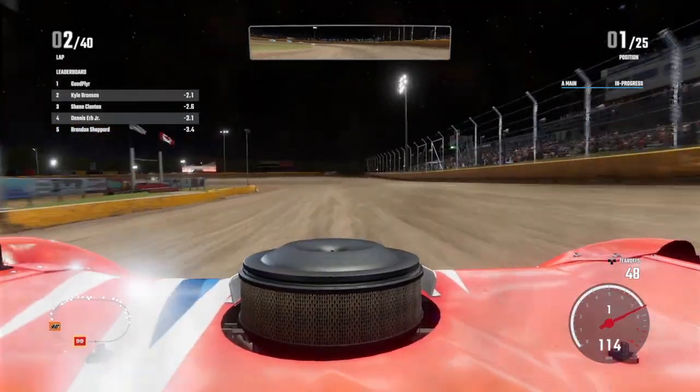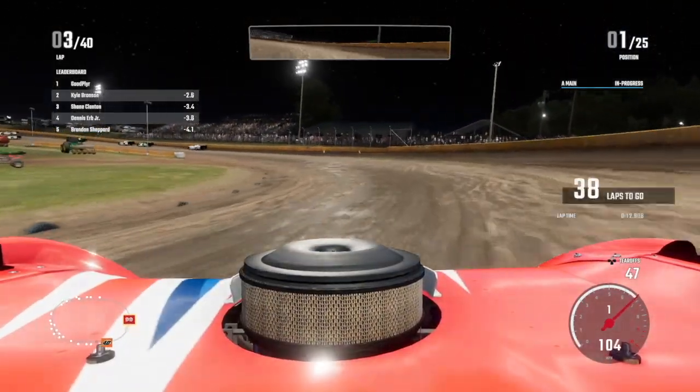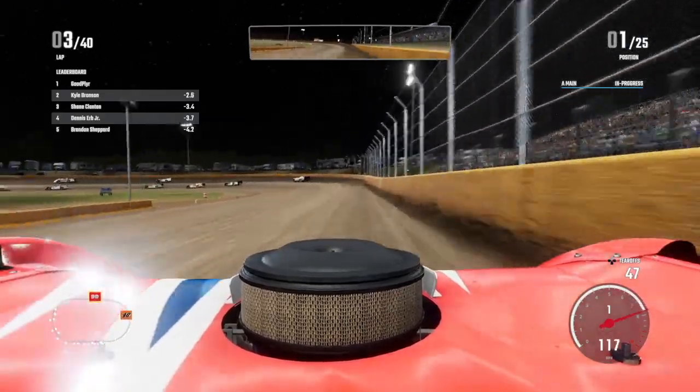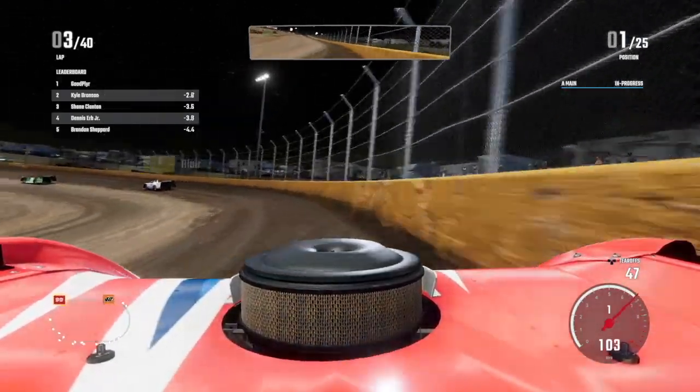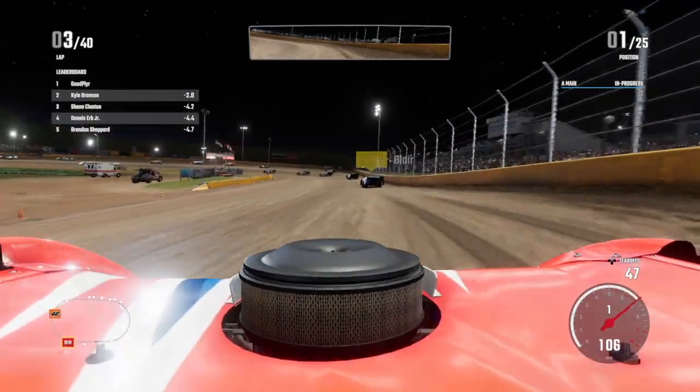We've got 25 cars competing for the win over 40 laps. I have 48 tear-offs in — this is not a great start, but here we go. We're doing a little bit of wall riding here three laps in and we are about to finally hit our first lap car.